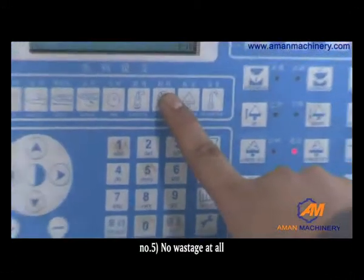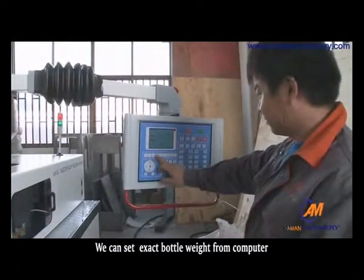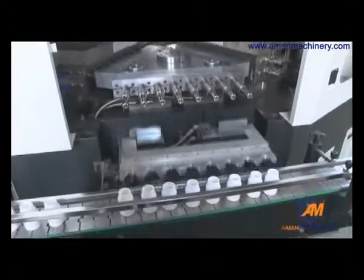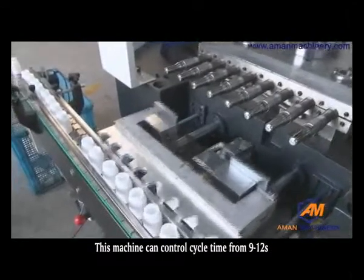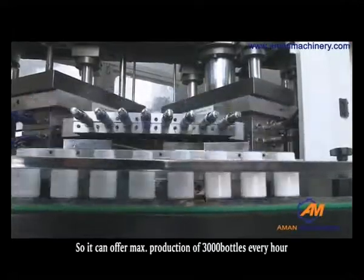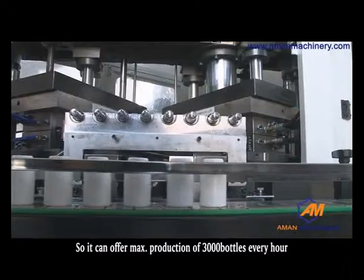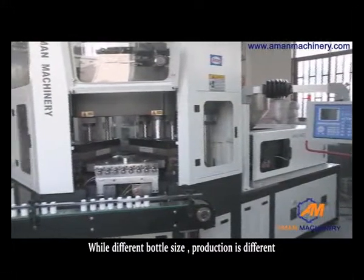Fifth, there is no wastage at all — we can set the exact bottle weight from the computer. Sixth, production is high. This machine can control cycle time from 9 to 12 seconds. A mold cavity can be made from 1 to 10 cavities, so it can offer a maximum production of 3,000 bottles every hour, though production varies with different bottle sizes.